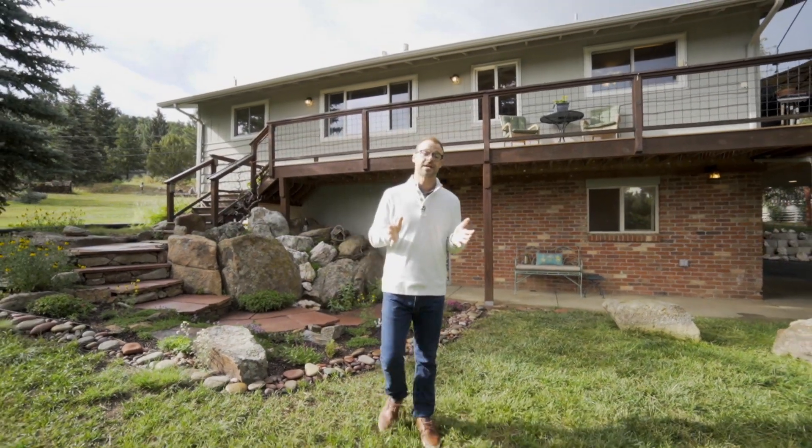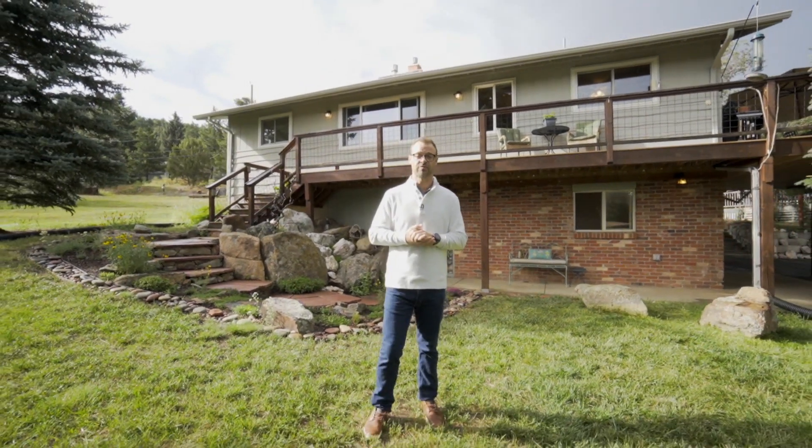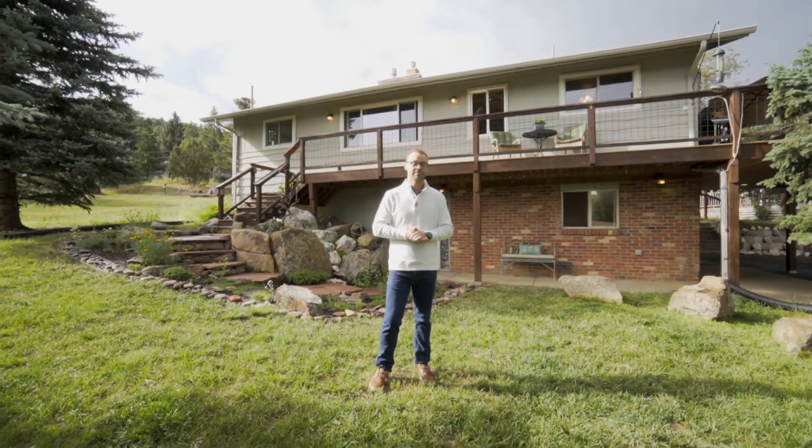Thanks so much for taking the time to tour 28157 Lupine Drive with me. Please don't hesitate to let me know if I can answer any questions.